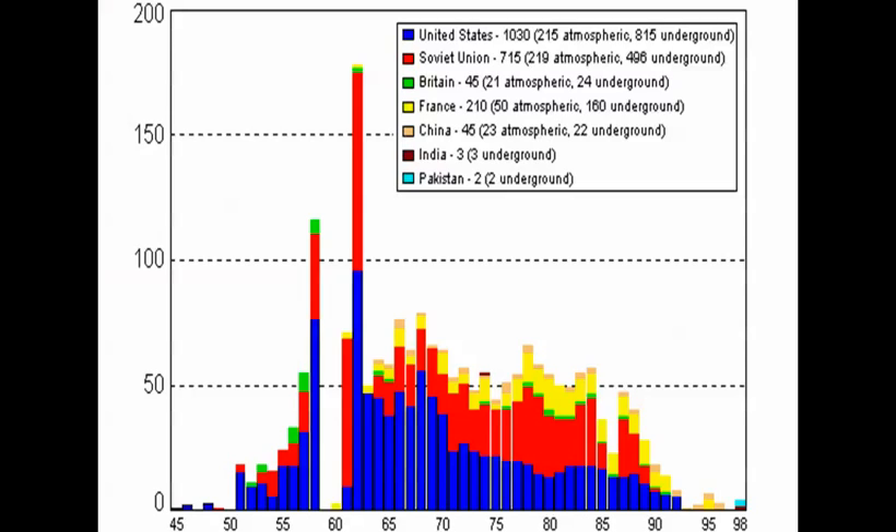There is underground testing, but most of that stuff is done on an atmospheric basis. That was stopped by the test ban treaty, where everybody agreed not to use atmospheric explosions anymore. The United States has done 1,030 nuclear tests, 215 in the atmosphere. The Soviets had fewer tests but more in the atmosphere, and one of those was a 57-to-60 megaton warhead. Then you see the British, the French, and China — and then everybody goes underground.